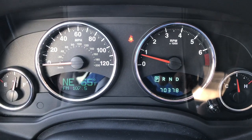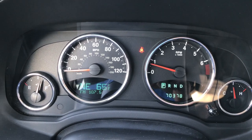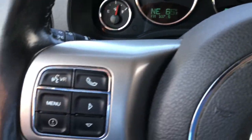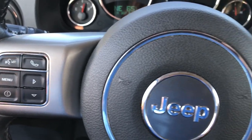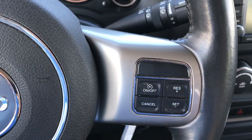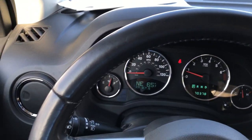You can see that this Jeep does have 70,378 miles. It has a compass, temperature, and mileage display. It has Bluetooth audio controls on the steering wheel and cruise controls on the other side. The leather-wrapped steering wheel is in really nice condition.